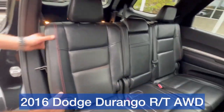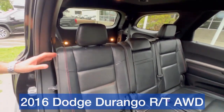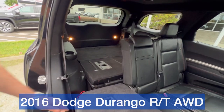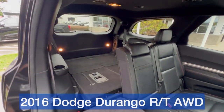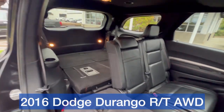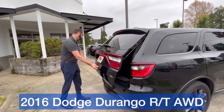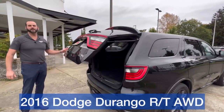Got that same red stitching in the back, and it actually does have a third row that's folded down right now. Folds down, gives you a lot of cargo space. You can haul the strollers, the dogs, or whatever you need to haul there. There's the automatic liftgate there.